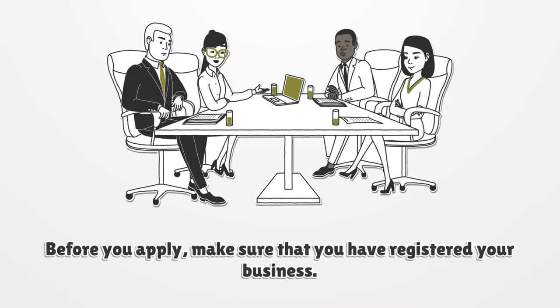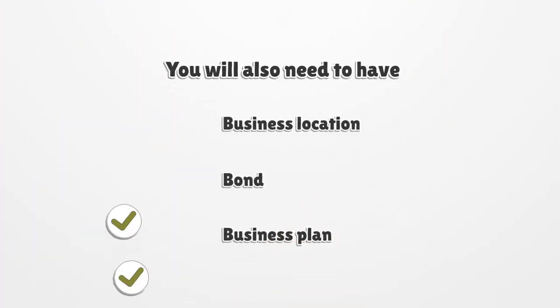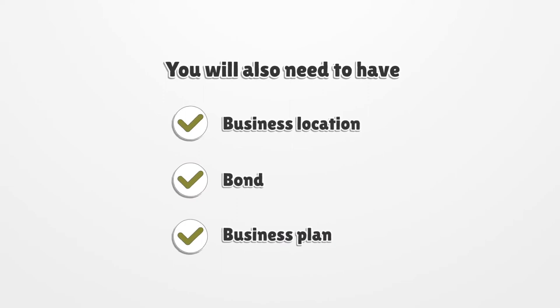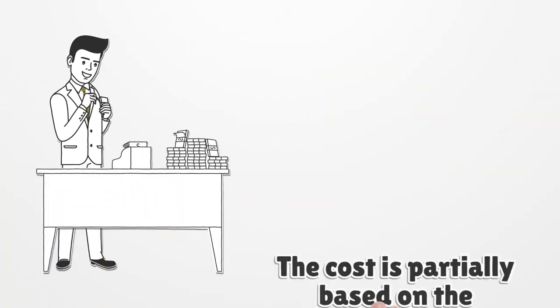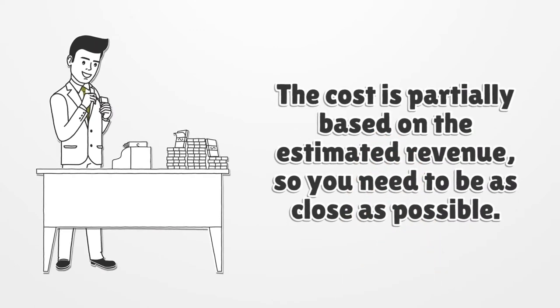Before you apply, make sure that you have registered your business. You will also need to have a business location, bond, and a business plan that includes the anticipated gross revenue. The cost is partially based on the estimated revenue, so you need to be as accurate as possible.